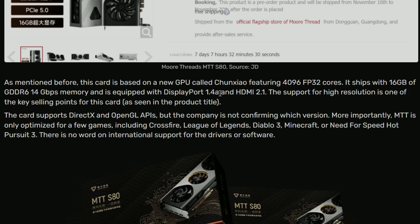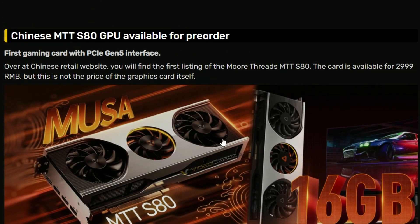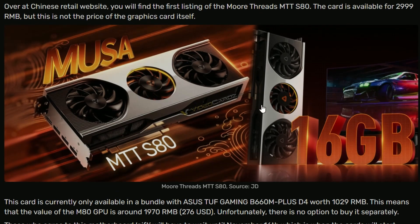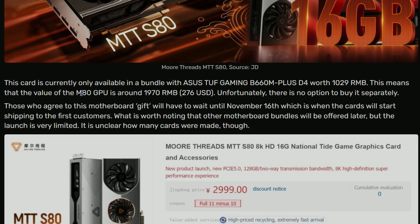It comes with DisplayPort 1.4 and HDMI 2.1. DisplayPort 2.0 is now something that should be standard — Nvidia is also missing it. The MTT S80 is priced at around 2,999 Yuan, but you can't buy the GPU alone — it comes bundled with a motherboard, so that's the combined pricing.